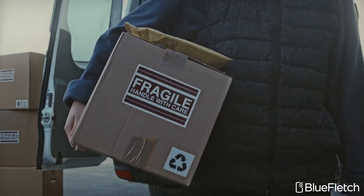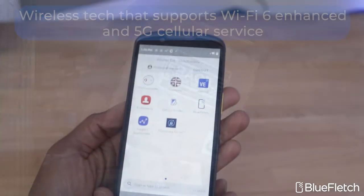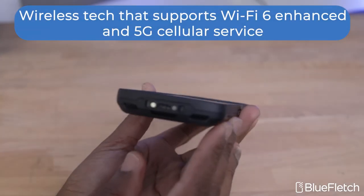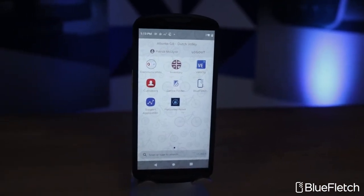This device is marketed for retail associates, couriers, field sales, and field workforce users. It comes with the latest wireless technology, supporting Wi-Fi 6 Enhanced and 5G cellular.